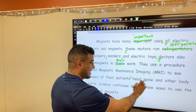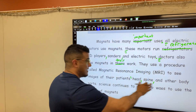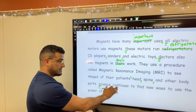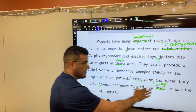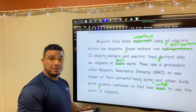So 'the patients' head,' we're listing, 'spine,' still listing, 'and other body parts,' period. New sentence — let's start with a capital. 'Science continues to find new ways' — 'ways' is not spelled correctly, W-A-Y-S — 'to use the power of magnets,' period. We'll go ahead and conclude there.